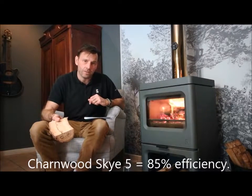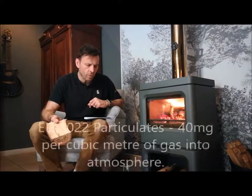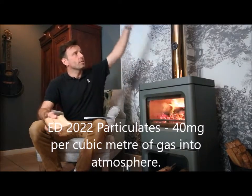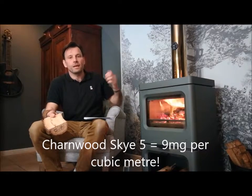As an example, this Sky 5 is actually 85% efficient - dramatically better than the new regulations require. When it comes to particulates, the dust and dirt going into the atmosphere, the new regulations will require no more than 40 milligrams per cubic meter. This stove produces only 9 milligrams per cubic meter - less than a quarter of the standard that has to be achieved in 2022. So it's already way ahead of those requirements.